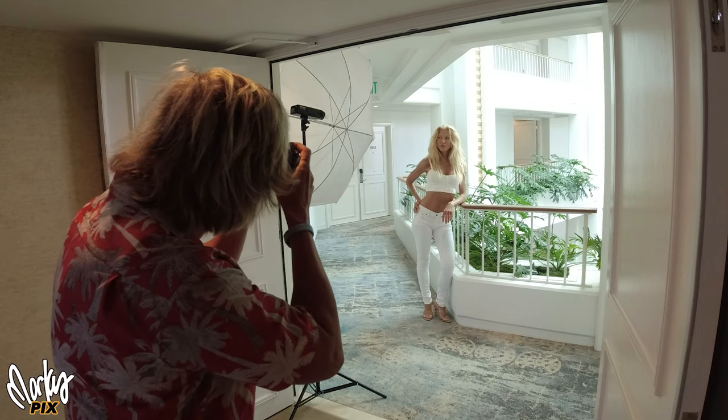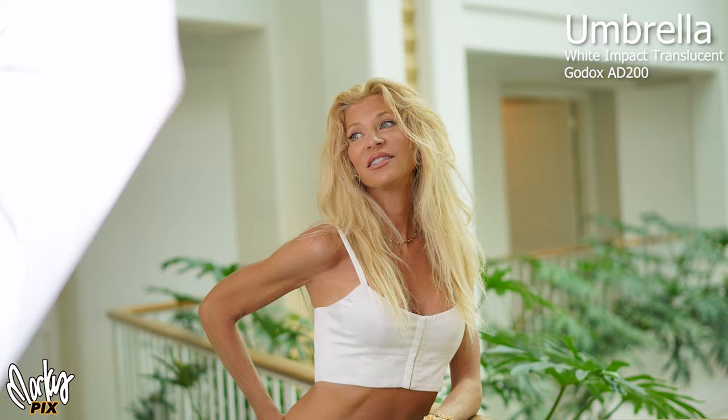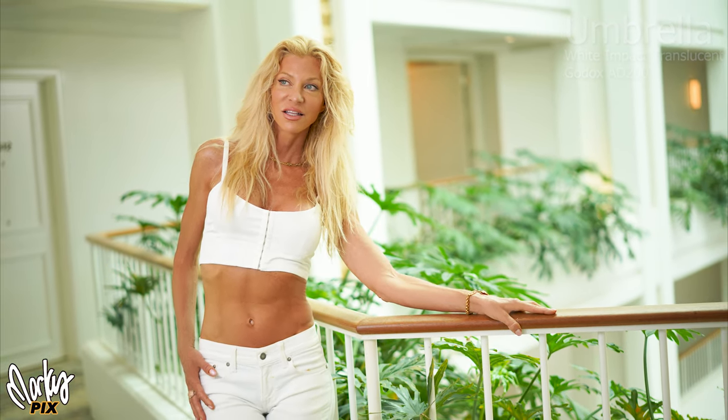Let's see what it looks like when we switch to an umbrella. Wow, look at that — look how good that looks. That looks nice and soft. Obviously softboxes are the best, but umbrellas come pretty darn close.